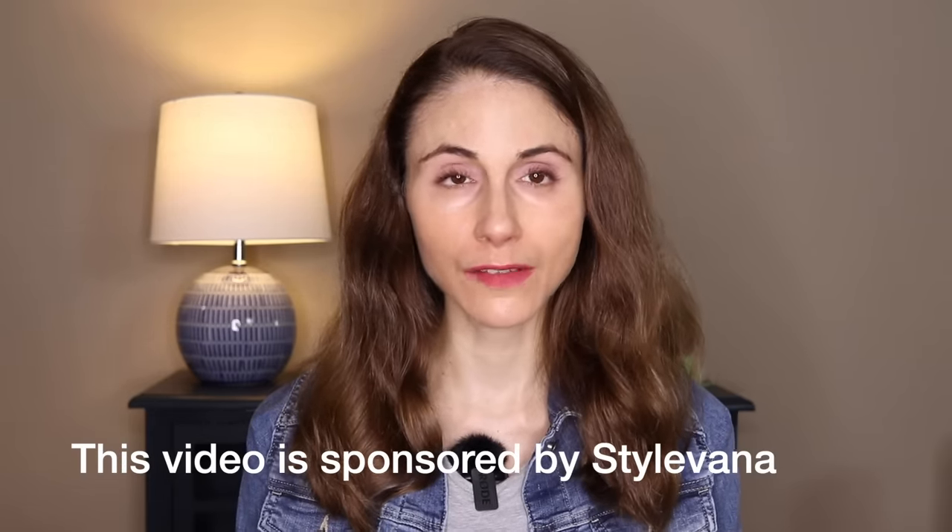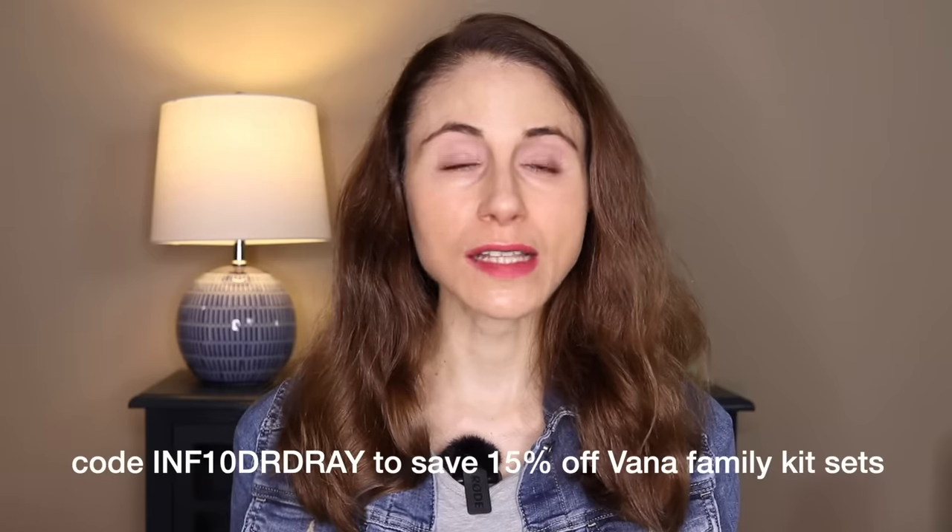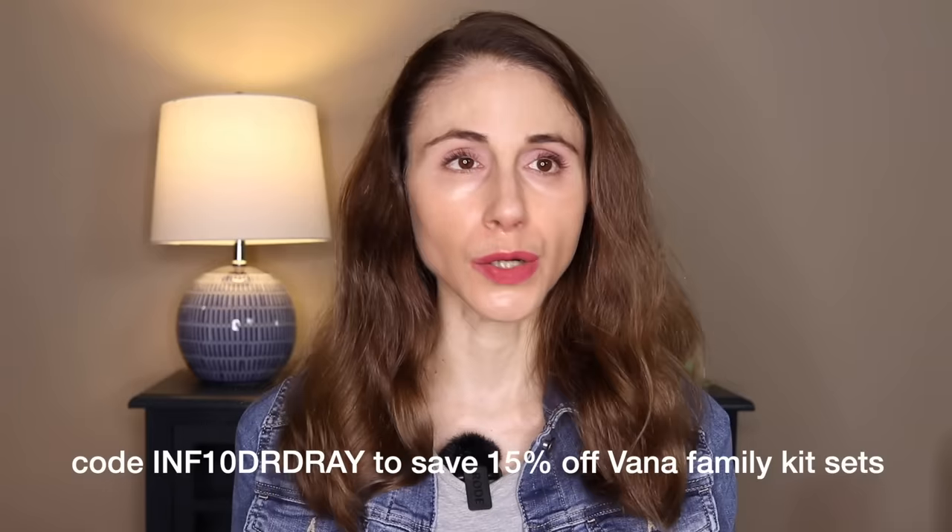Y'all know I'm a huge fan of shopping at Stylevana and they are kindly sponsoring today's video. Stylevana, if you're not familiar, is basically a one-stop online shop for all of the trendiest Asian beauty products. They deliver a wide array of affordable beauty products worldwide, as well as sharing with you the latest tips and secrets in beauty. Stylevana also recently launched the Stylevana Family Kit Sets, targeted at different skin types — a great value for avid skincare lovers or just to replenish your skincare staples in a more affordable fashion. If you are interested, they will be linked in the description box.